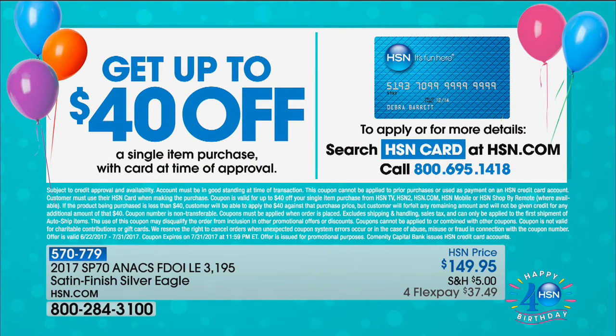Another way to save money tonight is to apply for the HSN card. People who have this card are VIP shoppers instantly, and the minute you get approved, you can save up to $40 on your first purchase — and that's only this month because it's our 40th birthday month. We've never done it before; we'll honor that all the way through the end of our birthday celebration.